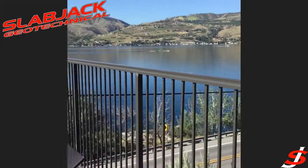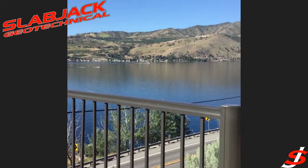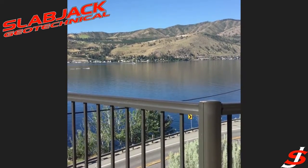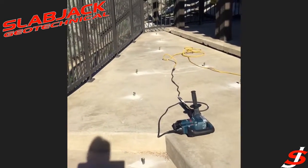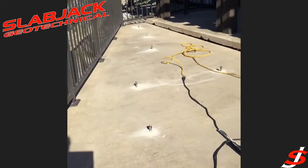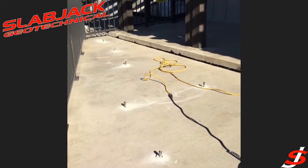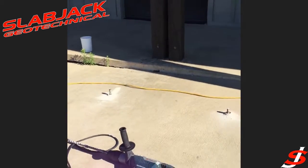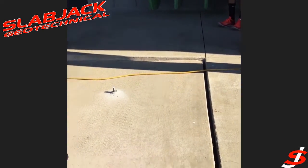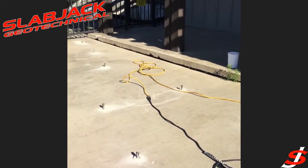Okay, Jerry, we're out here on Lake Chelan today. There goes Lady Express heading up to Stehekin. But we've got a slab of a patio that settled about five inches and cracked in the middle there, so we'll have to do a crack repair when we're done. This is going to take a lot of material because of the nature of the settling and because it's a step-up porch. But we'll give you an after here in about an hour.